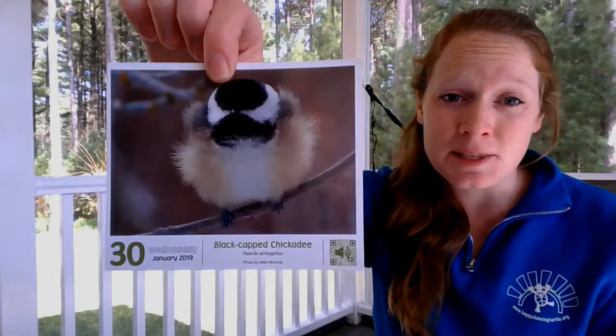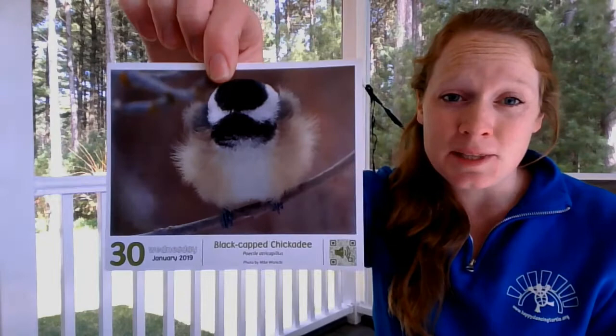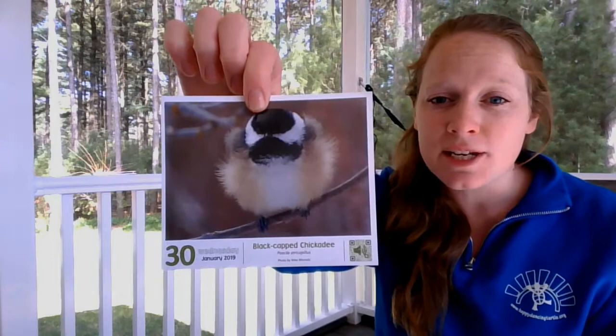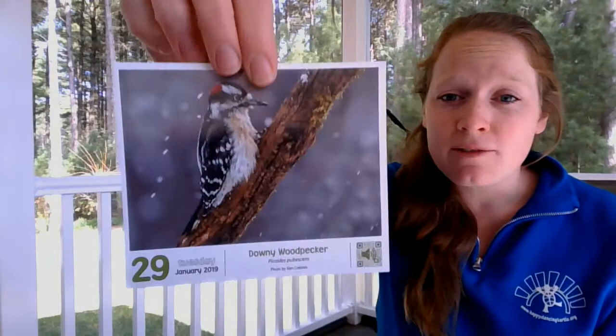Some of the birds that stay all winter are birds like this black-capped chickadee. You can see in this picture he's all fluffed up so that he can stay warm. Those feathers are helping trap heat against his body, so it's like wearing a big down coat. You might hear them in your yard singing chickadee dee dee dee dee. Some of our other birds that you might see all winter long, we have a few species of woodpecker. This is our downy woodpecker, our smallest one. They often come to the feeders in our yard.